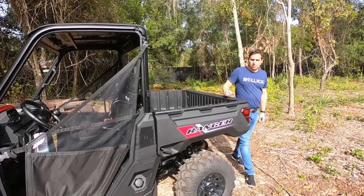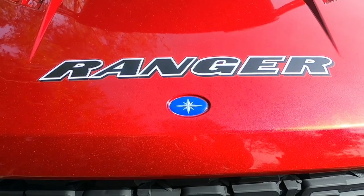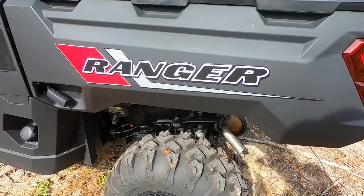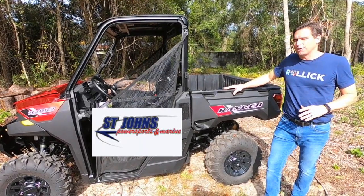Hey everyone, this is Chris from Rollick. Today we're testing the 2020 Polaris Ranger EPS 1000. We're able to do this thanks to our friends at St. John's Power Sports in Palatka, Florida.